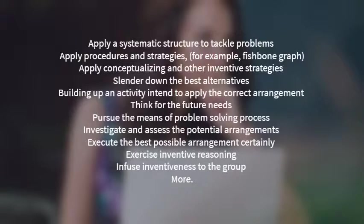Build up an action plan to apply the correct arrangement. Think for future needs. Pursue the steps of the problem-solving process. Investigate and assess potential arrangements. Execute the best possible arrangement confidently. Exercise inventive reasoning and inject creativity into the group.